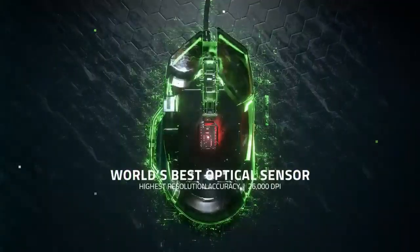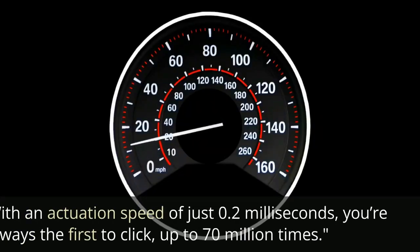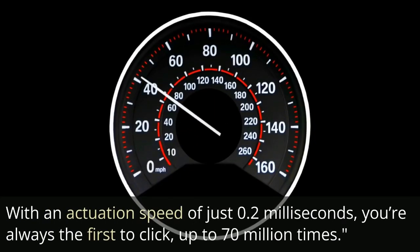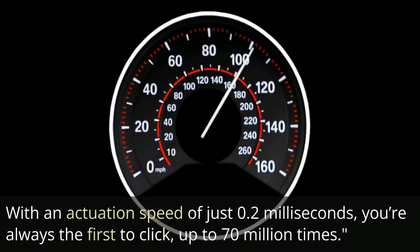Razer's optical mouse switches Gen 2 ensure zero unintended misclicks. With an actuation speed of just 0.2 milliseconds, you're always the first to click — up to 70 million times.